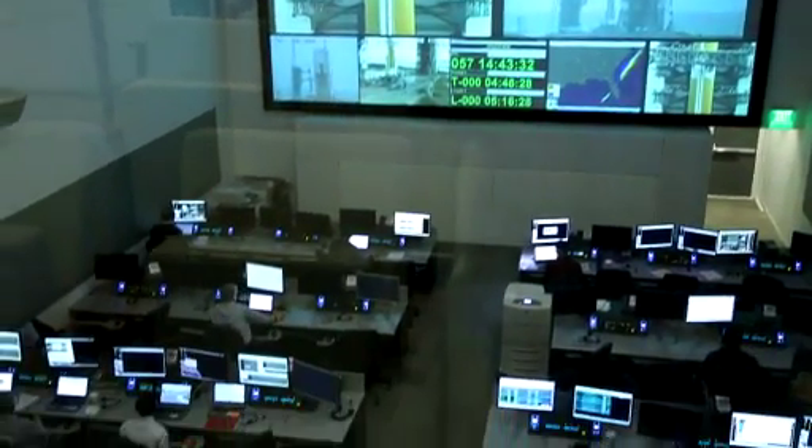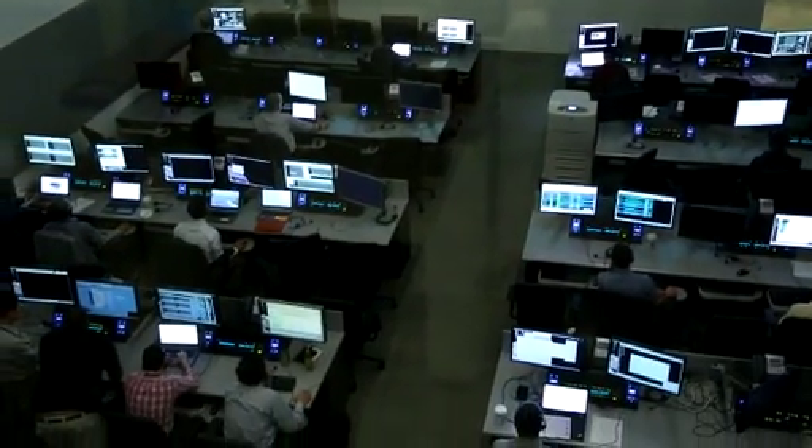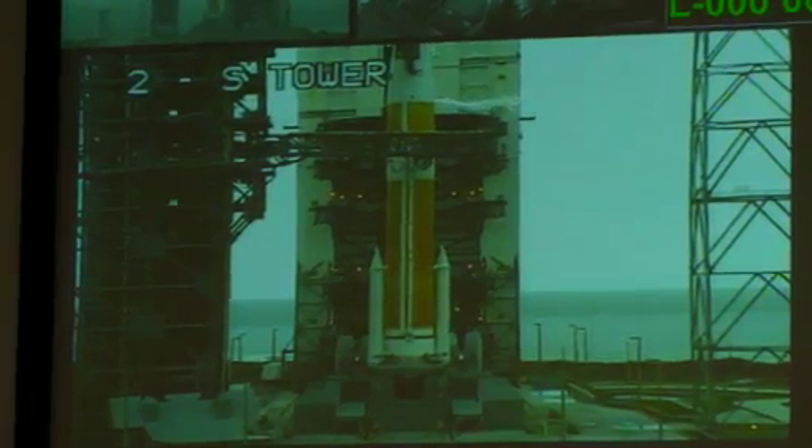A wet dress rehearsal is a test we like to refer to as 'test like you fly,' because it's the closest thing to actually a launch countdown. So we use the same scripts, we use the same countdown, and the term 'wet' means that we load the vehicle with cryogenic propellants on both first and second stage.